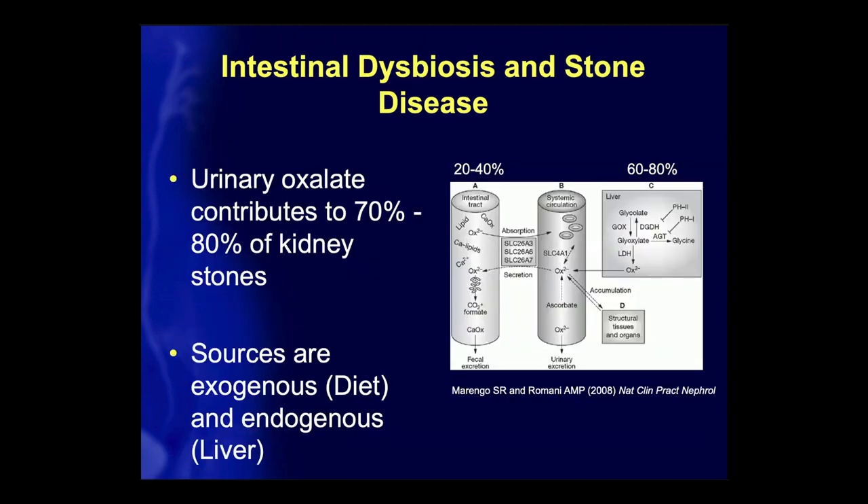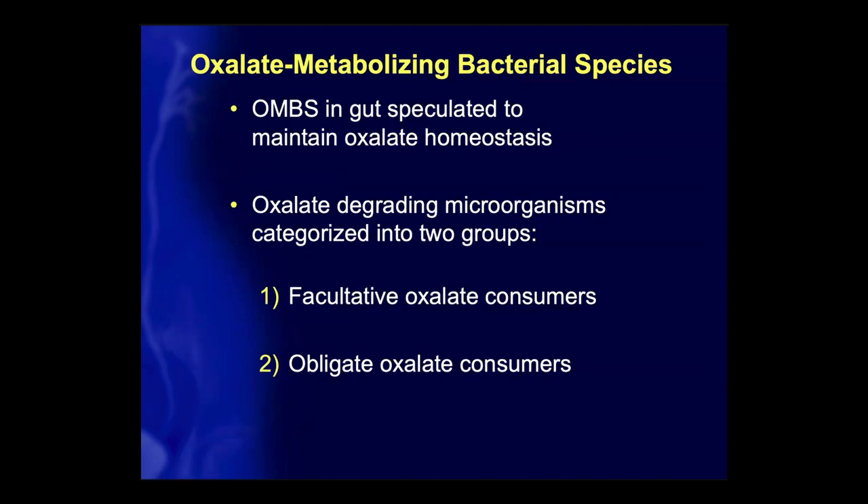So what about stone disease? There is intestinal dysbiosis associated with stone disease. Urinary oxalate contributes to 70–80% of kidney stones, and there are two sources: the exogenous or dietary source, where oxalate from food is absorbed into circulation across the intestinal epithelial barrier, and the endogenous route, which is production from glyoxalate in the liver. Oxalate-metabolizing bacterial species are speculated to maintain overall oxalate homeostasis.